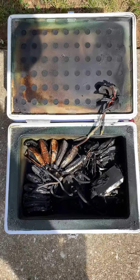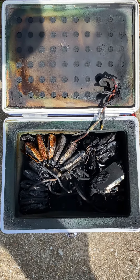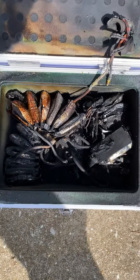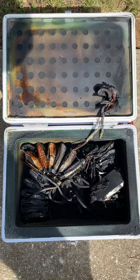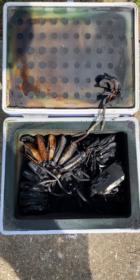Look at that. Look at the devastation inside that box. There were four 6S batteries — they're just like disintegrated. Look at all that soot. Black. That could have been my home.